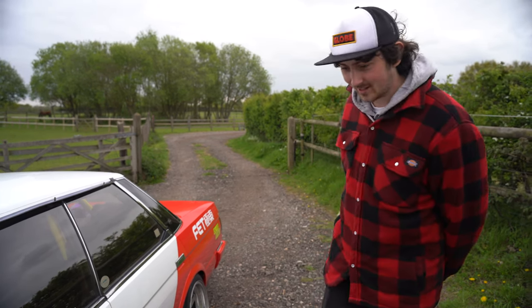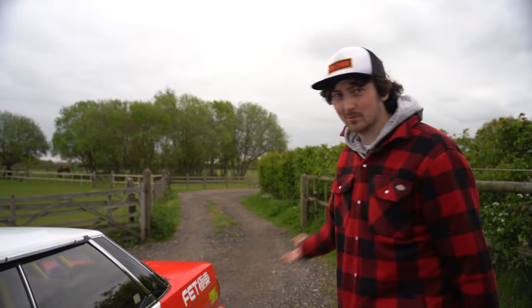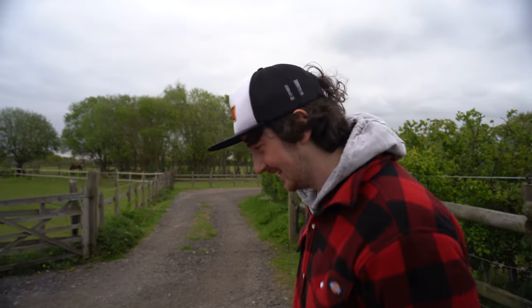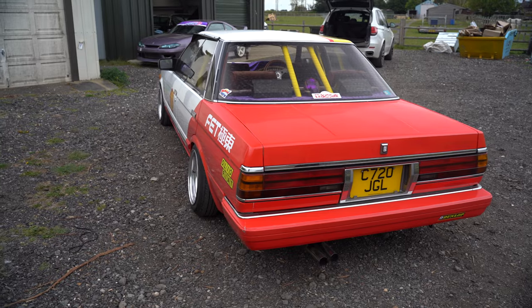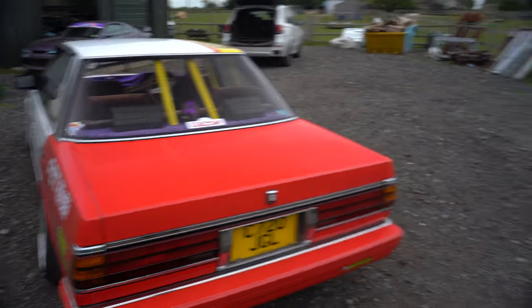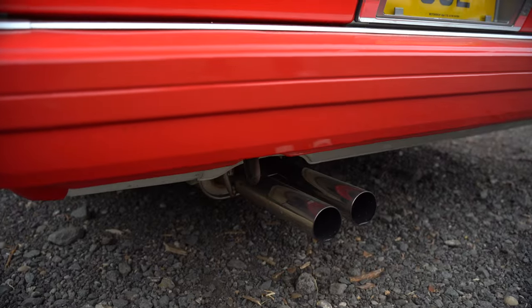What suspension do you run on this? I've got S14 HSDs on the front, modified to the original hubs, and then I just chopped the springs on the rear. It looks so wild. When you followed me up here I was like, damn, it looks cool. And the stainless shotgun-style exhaust was fitted in Japan before I got it. Love that.